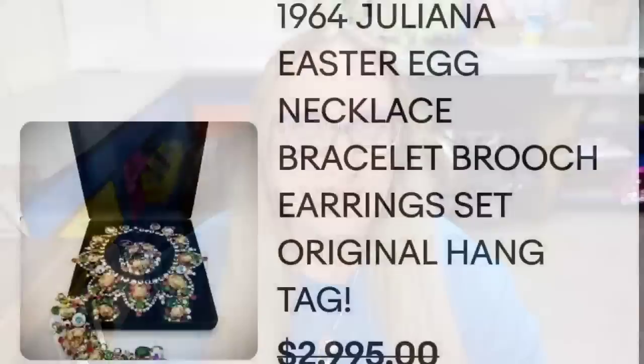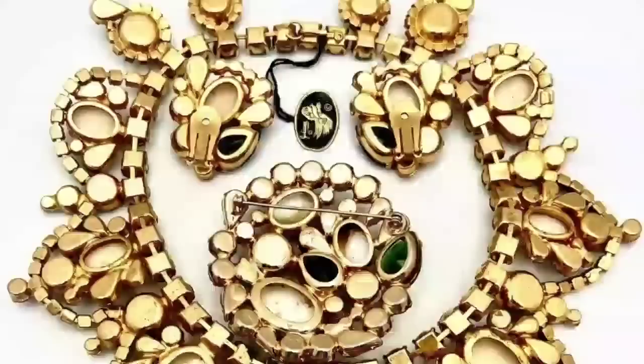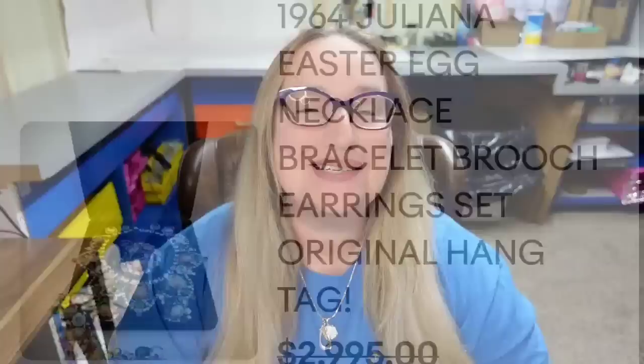Up next is a Giuliana. Giuliana pieces are absolutely gorgeous — you do have to study them and learn how they were made because no Giuliana pieces are marked; they only had a paper hang tag. This one still has the original tag. This is a 1964 Giuliana Easter egg necklace, bracelet, brooch, and earring set with the original hang tag. They accepted a best offer for $2,995. Here you can see the set up close — absolutely gorgeous — and on the back you can see the amazing craftsmanship and the original hang tag. A great sale just shy of $3,000.